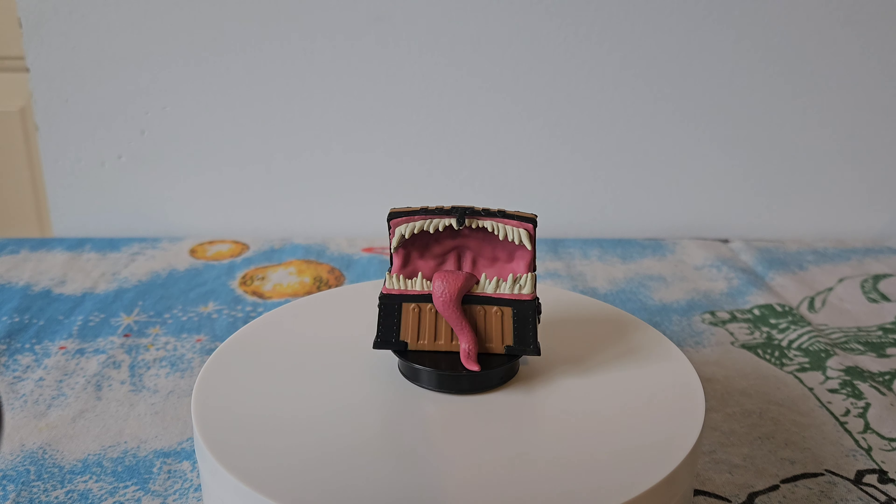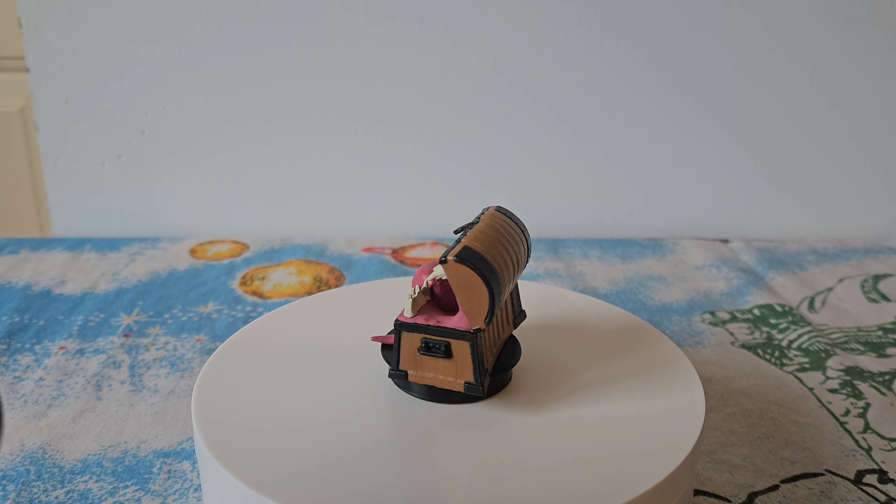The Mimic chest topper is so cool — it's got those sharp teeth and long tongue just like in the movie.